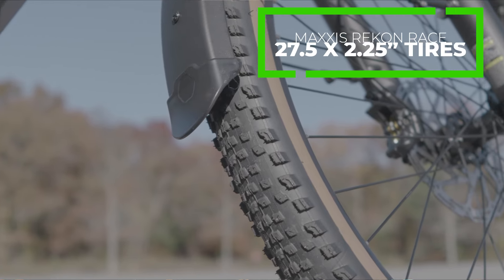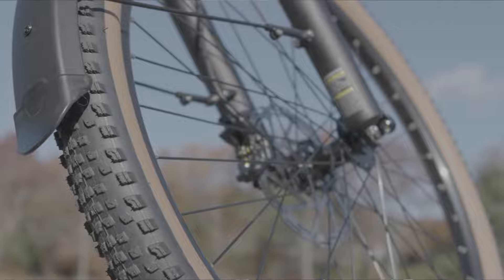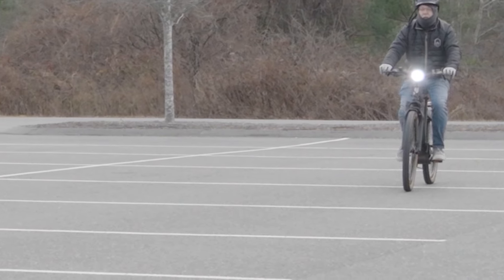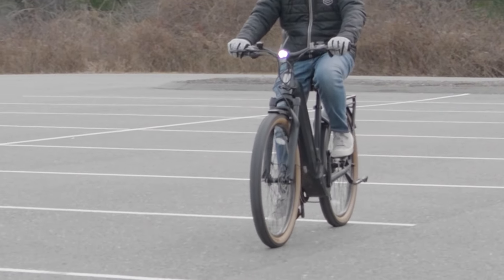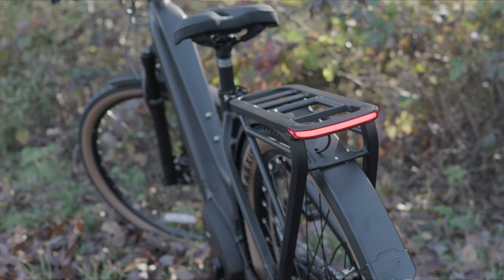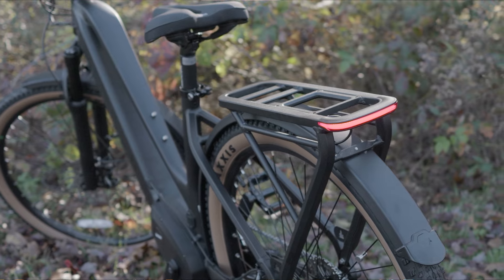It's got Maxxis Recon Race tires. These are 27-and-a-half by two-and-a-quarter — kind of a perfect size, not too thin, not too fat. You get really good efficiency but plenty of grip. I fell in love with them because they don't look too big on bike paths — people don't look at you and think it's a motorcycle. But they're not so thin that when you hit a puddle or gravel you're going to lose control. It's a little bit bigger than a regular mountain bike tire, and I really liked the brown sidewalls on them. So classy.